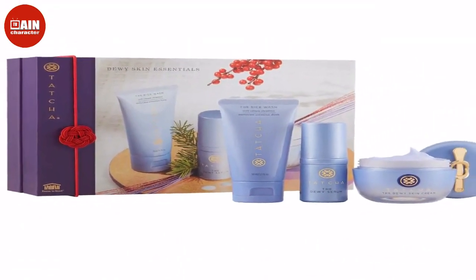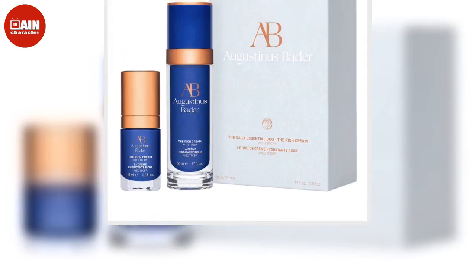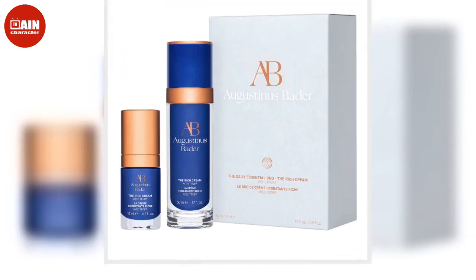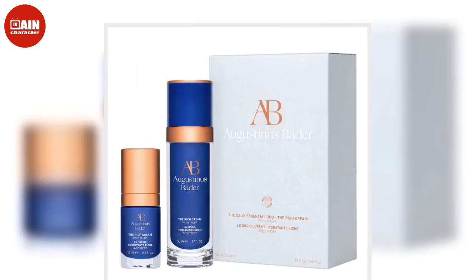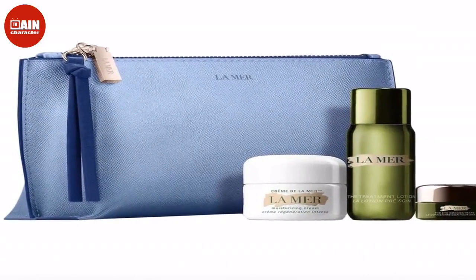Natasha Denona Mini Baby Gold Ornament Eyeshadow Palette: Making a perfect holiday gift, this stunning eyeshadow trio from Natasha Denona can hang nicely on a tree or fit inside a stocking. $19.15.